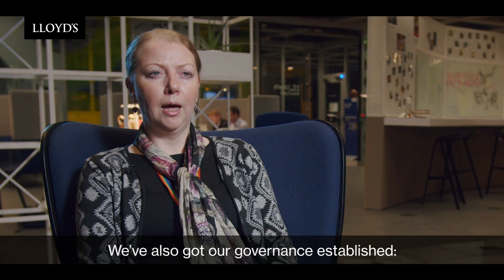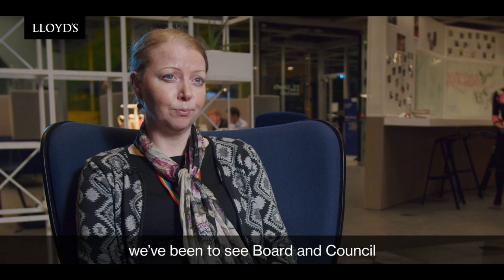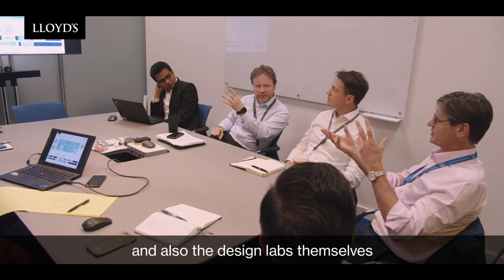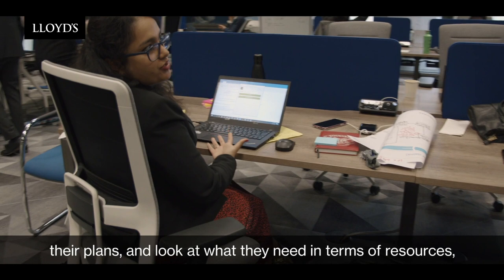We've also got our governance established — we've been to see board and council and talked them through our progress and our planning. We've also been continuing our engagement with the market through our advisory committees, and the design labs themselves have been doing lots of market engagement to work through their plans and look at what they need in terms of resources, market input, and maybe some help from external parties too.